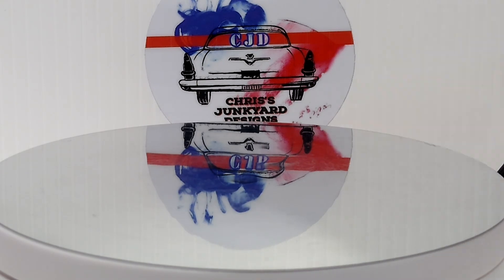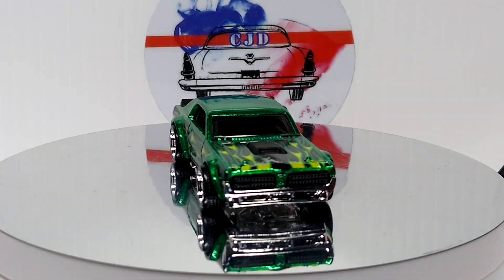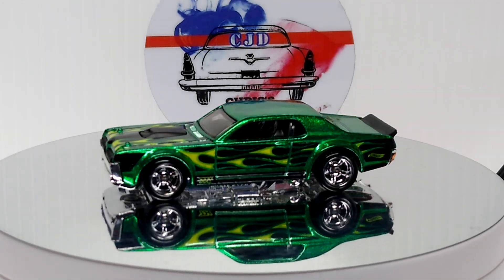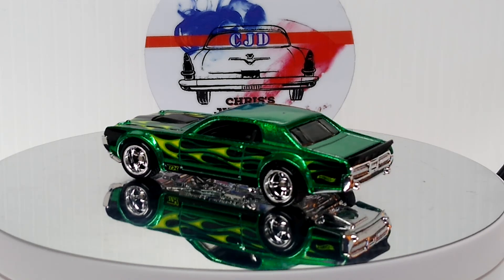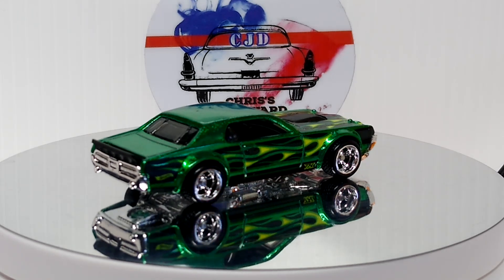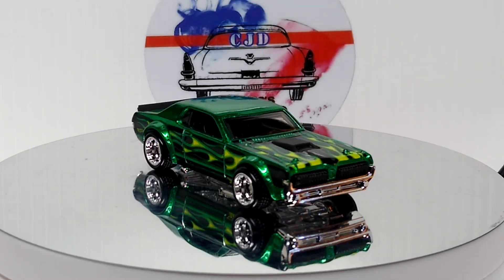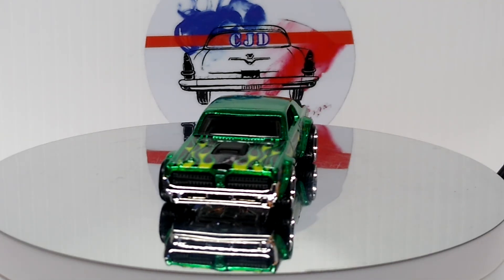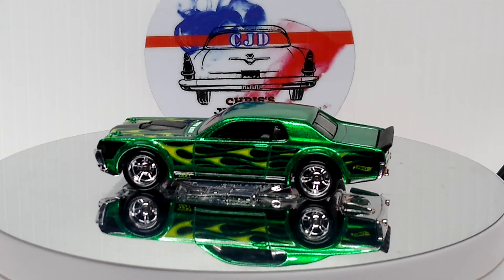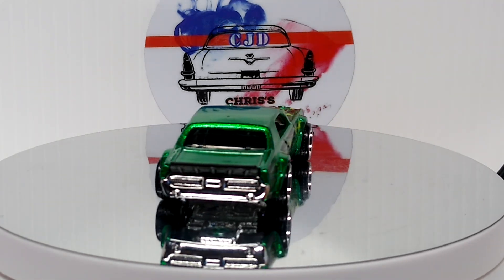Next up — Super Treasure Hunt Mercury Cougar. Awesome piece, one of my favorite Supers — probably my favorite Super. Beautiful color green. There are two Mercury Cougar Supers — the other one was like a dollar green.